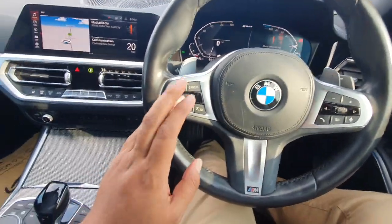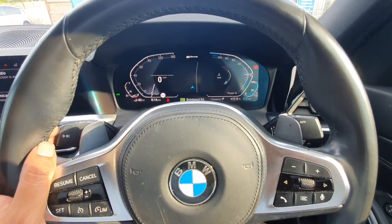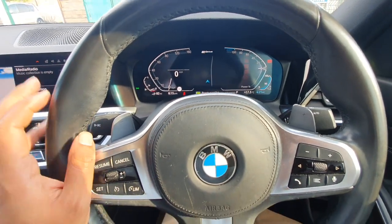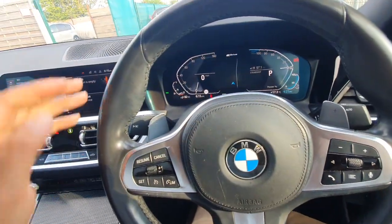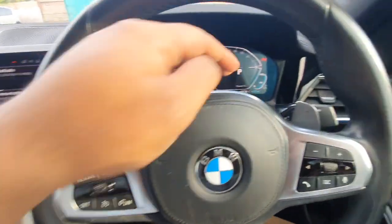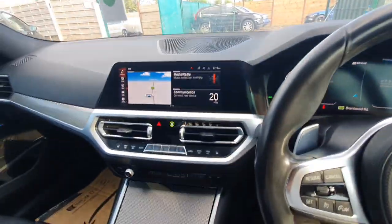What else? Cruise control, you've got your paddle shifters, and that's all your journey computer on this side. The maps are in the middle. You've got your rev counter and speedometer on that side, battery meter on that side, and then your fuel gauge on this side.